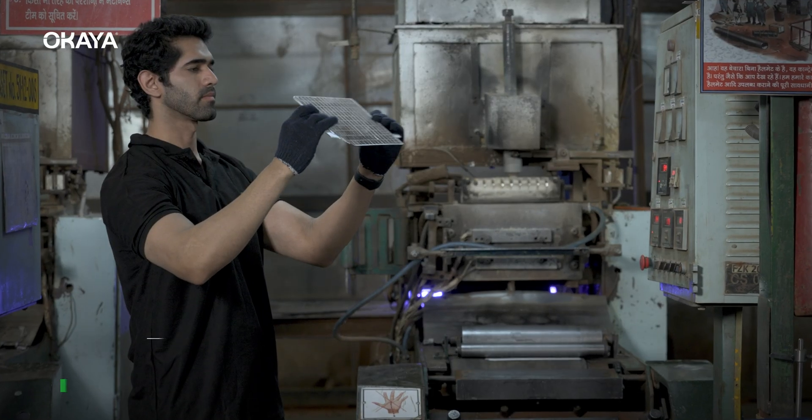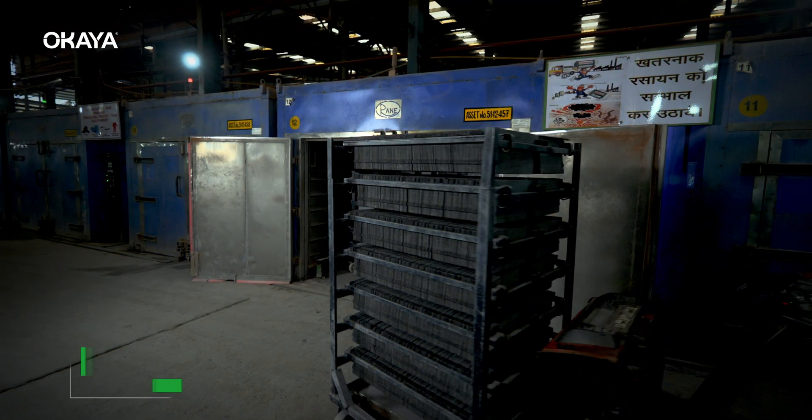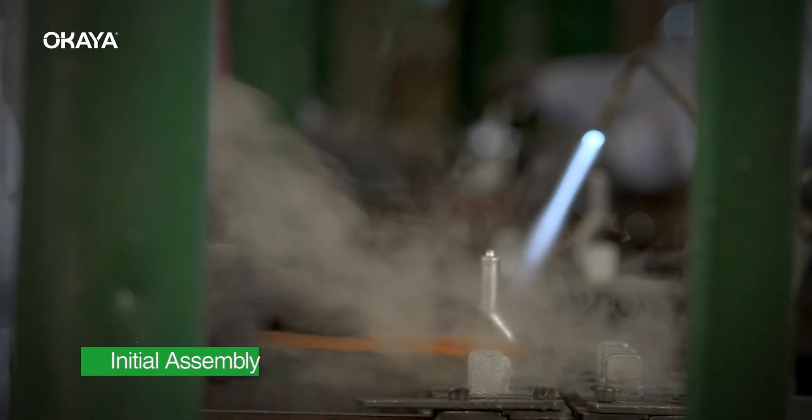Ukaya believes that by manufacturing everything in-house, it can have better control over the production process, maintain high-quality standards, quickly adapt to changes, and promote innovation and collaboration among its employees.